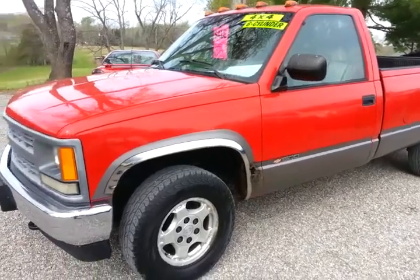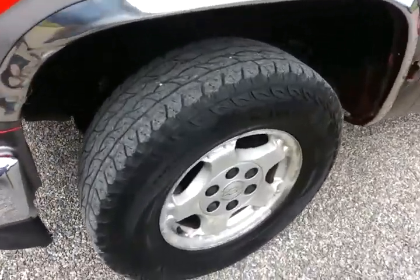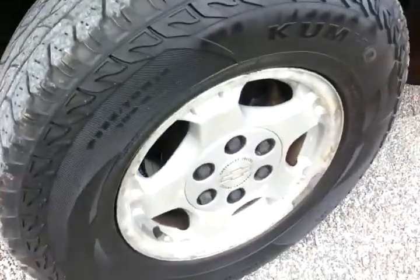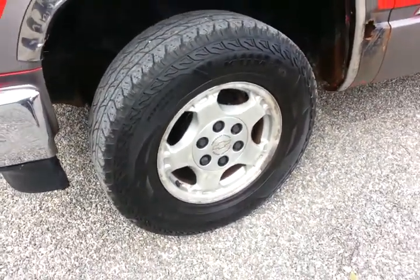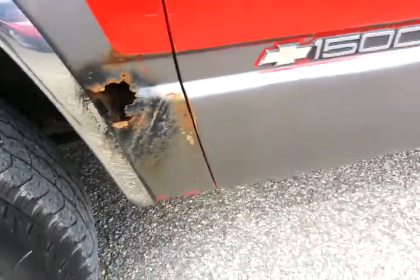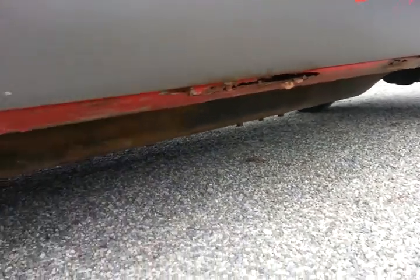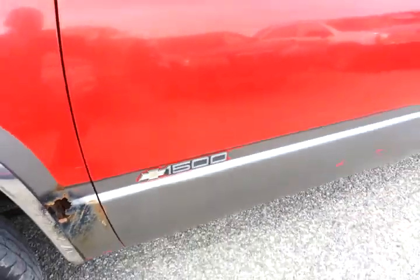The interior is clean on it. I'm going to do a quick walk around of the body on it. It has the newer style Chevrolet wheels on it. There's a little rust spot there, and it has the rocker rust — pretty common for these trucks, especially a 21-year-old Silverado.